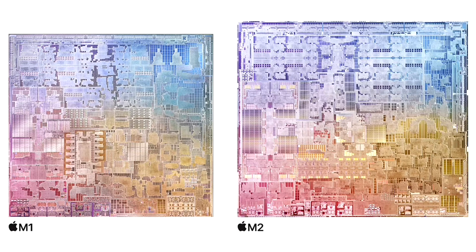The system on a chip design of M2 is built using enhanced, second-generation 5nm technology, and consists of 20 billion transistors — 25% more than M1.